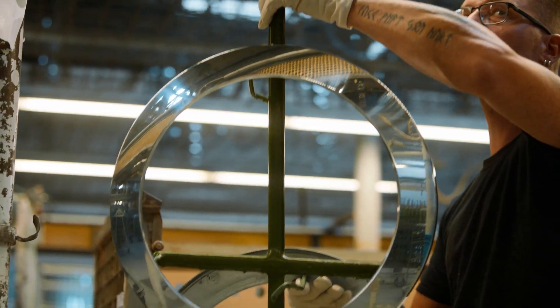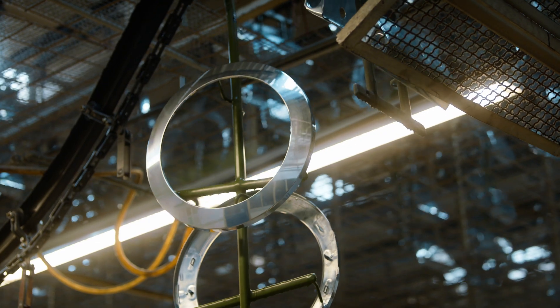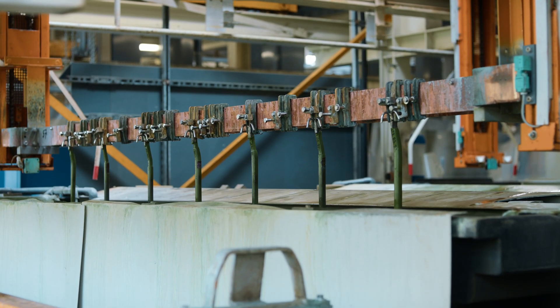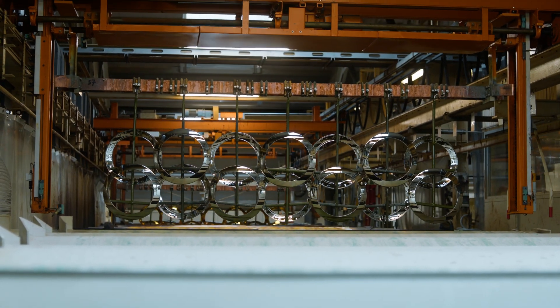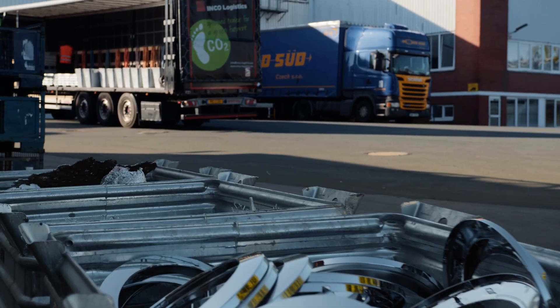Zinc die casting parts offer exceptional adhesion, making them perfect for a wide range of finishes. With powder coating and plating, both aesthetic appeal and durability are enhanced, forming a robust shield against corrosion. The valuable industrial scrap then returns to Reason.